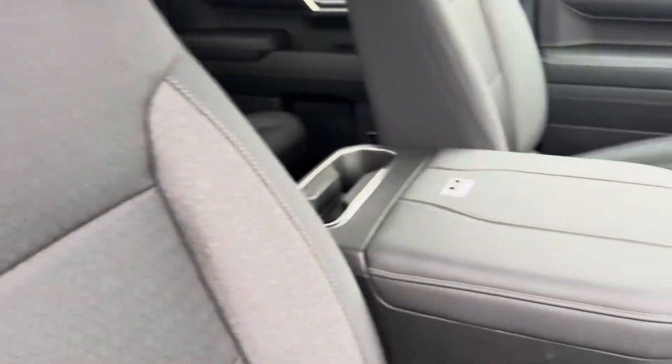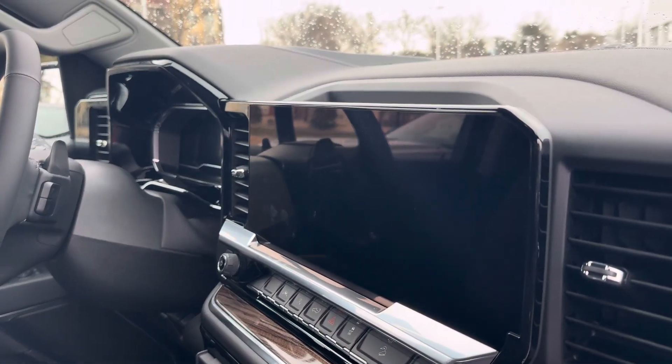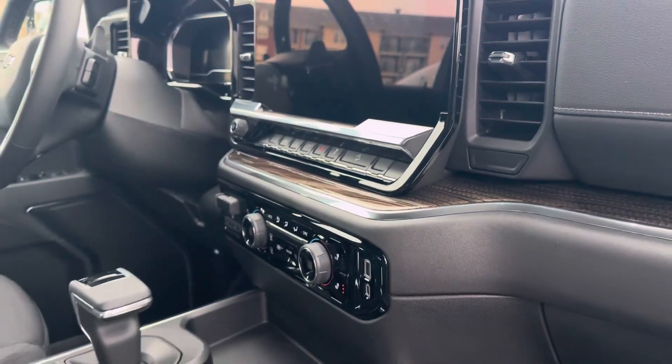Z71 floor liners, got the bucket seats, cloth. Got the 11.4-inch touchscreen radio powered by Google, heated seats, remote start, dual-zone climate control.